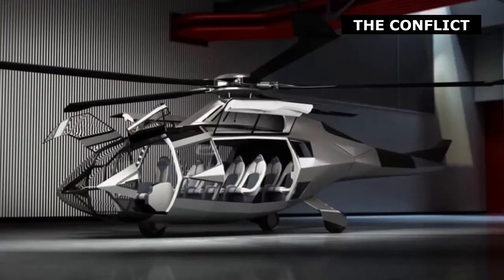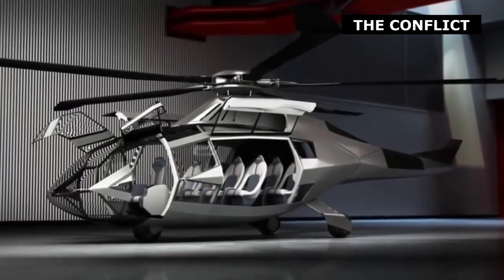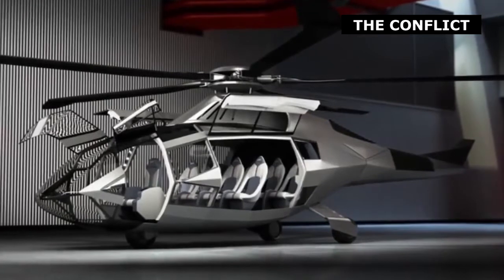Six months ago we created a dedicated team to focus on emerging technologies and how we could incorporate them into our products. Bell Helicopter's President and CEO Mitch Snyder, at HeliExpo.